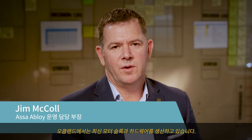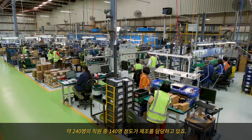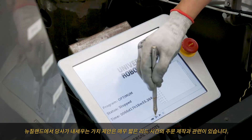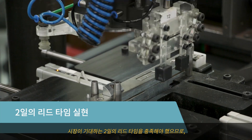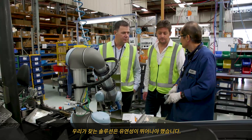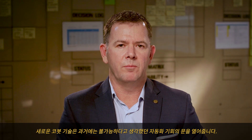We're at the Auckland site where we're producing our latest run of mortise locks and hardware. We have around 240 people in the business and around 140 of those are involved in manufacturing. Our value proposition in New Zealand involves mass customisation with very short lead times. We needed to deliver on a market expectation of two-day lead times, so the solution we sought had to be highly flexible. The new cobot technology opens doors for automation opportunities that we previously thought were impossible.